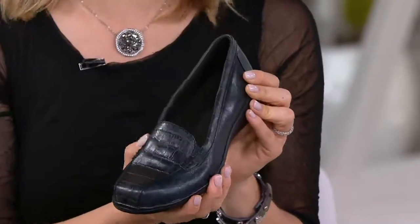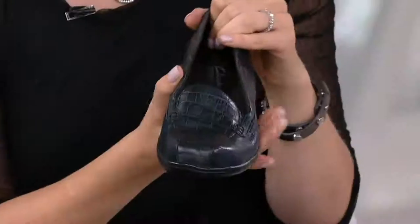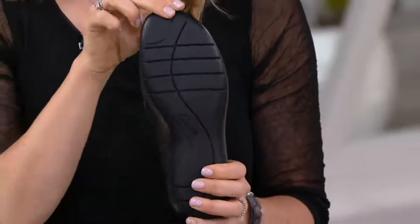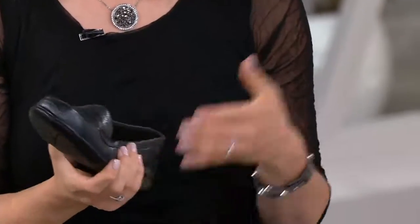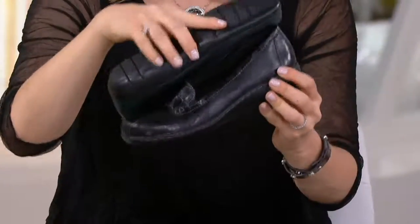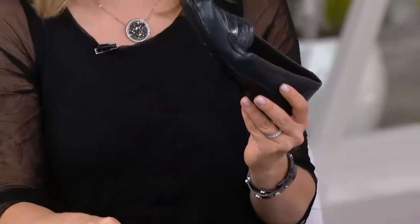Why do they make everyone wear navy loafers? I don't even know how navy became that go-to color. I think it just depends on what school. Uniform companies — there's only so many of them — just stick with a basic collection and navy is the way to go. Look at that outsole with incredible flex grooves, great grip and traction. You're going to find so many places to wear a loafer — commuting, traveling. It takes up hardly any room in your bag. This is not as lightweight as our cloud stepper, but it's a lot lighter than a traditional loafer.